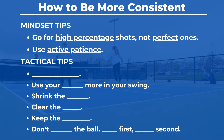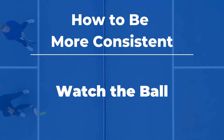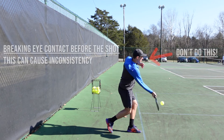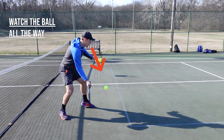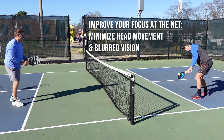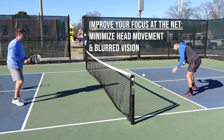One of the most underrated skills in pickleball is the ability to see the ball and to anticipate it throughout a point. Many players who struggle with consistency will break eye contact with the ball before hitting it. If you struggle with miss hits, timing, or making clean contact, try watching the ball all the way to your paddle at the contact point. Another way to improve your focus on the ball at the net is to minimize your head movement. The more you move your head, the more likely your vision will blur, so keep your head still.